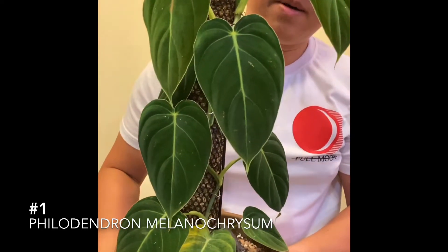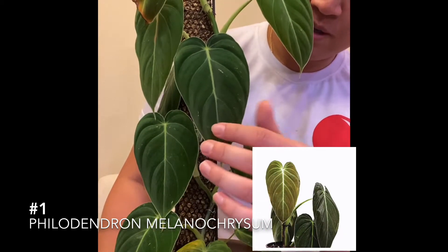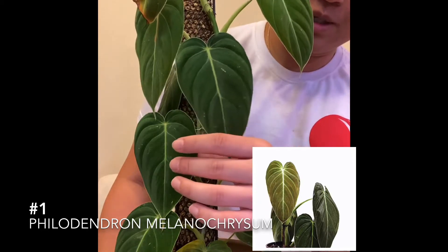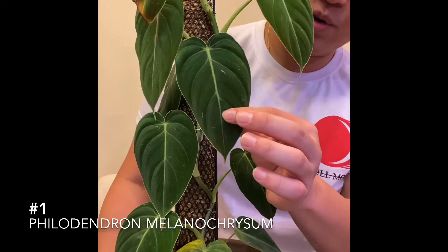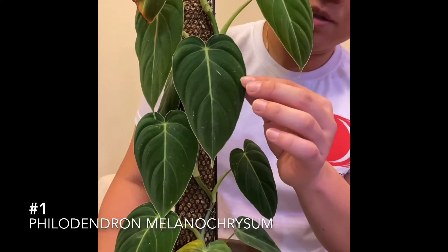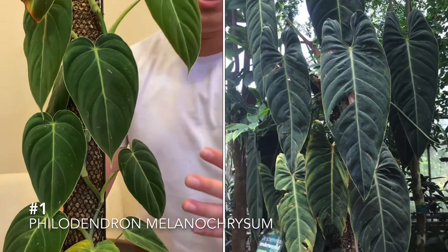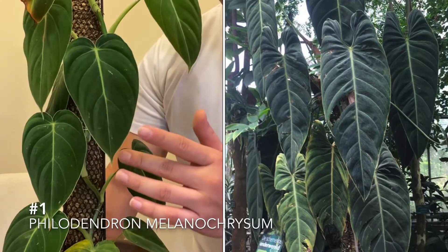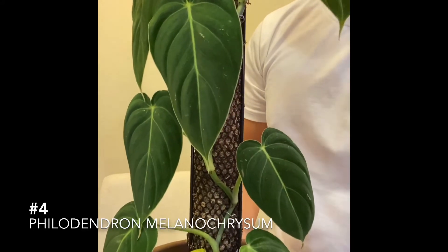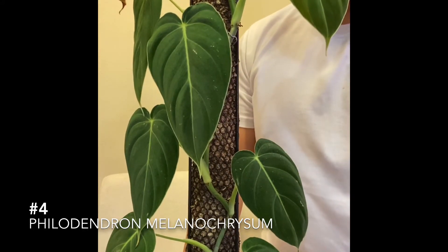As the leaves grow in, there'll be different colors — they're fluorescent looking, kind of golden, kind of brown, and then they harden and become this green color. Over time the heart-shaped leaves actually get really large and look pretty dark. These leaves have so many stages as they grow.